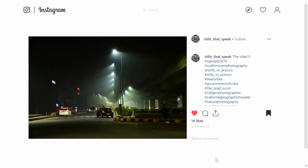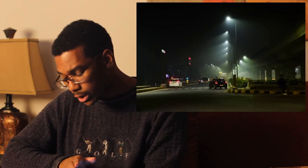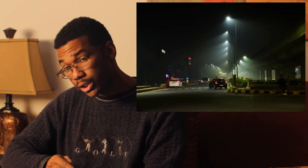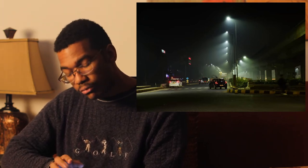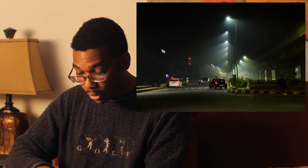Our next one from Stills That Speak is simply titled The Vibe. It's another night shot. I like this one too — it's very moody. This one seems to be more about light than colour. In fact, I think this image could actually work well in black and white. There's not a whole lot of colour to focus on here, although there is a little bit of contrast between the right side of the image, where the light seems sort of greenish, and the left, where the light seems more blue. That said, I like this one too.